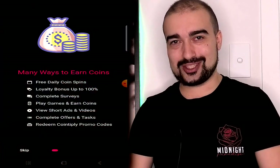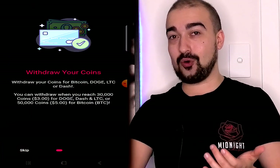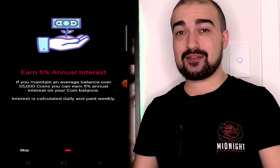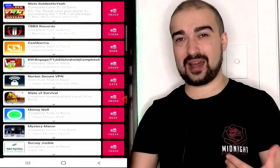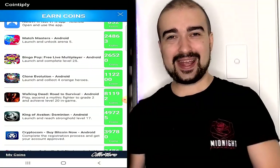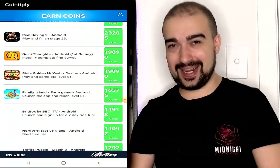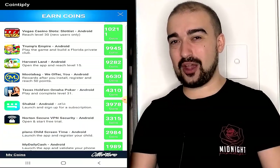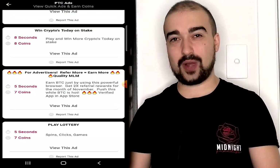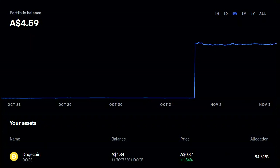Number 16 is Cointiply, which is completely based on cryptocurrency. It's a way to earn various types of cryptocurrency from your mobile phone. You can complete surveys and play games through offers. Cointiply has a thriving, always-active community, and I feel like it's a great way to earn. They usually pay within 24 hours. I believe it's probably one of the best ways to earn crypto from your mobile right now.